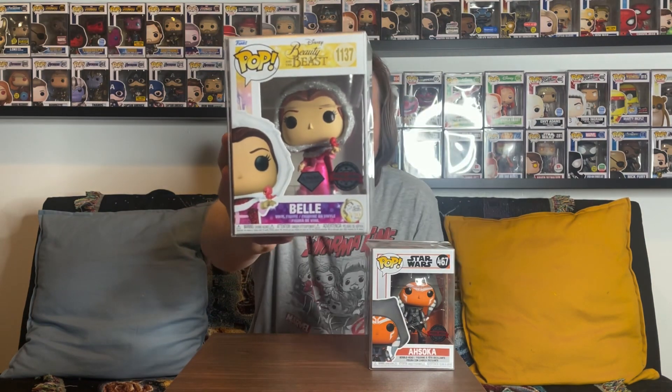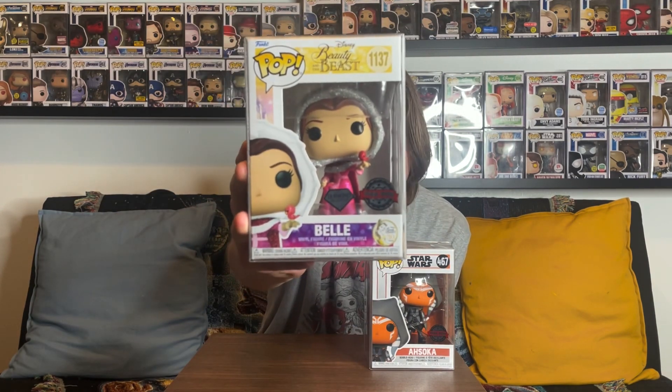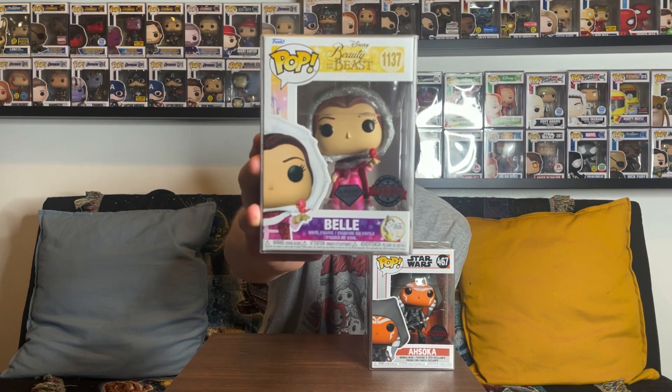The special edition sticker makes me a little nervous about this box because those stickers tend to inflate value — they're not sold outside of the initial run. I'm a huge Ahsoka and Star Wars fan, but I already have this one and it won't help much for value. Hopefully it's counted as a lower-value pull so the others are better. On to the second pull — it's from Beauty and the Beast, also an Amazon exclusive with a special edition sticker.